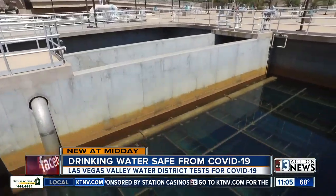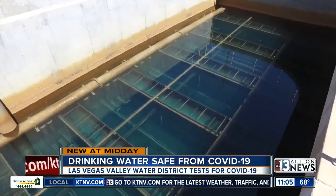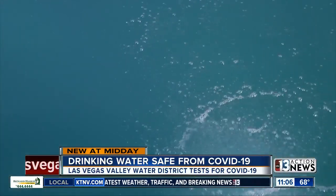Wastewater epidemiology could be a tool for preventing virus outbreaks in the future by detecting the problem early. The viral signature can be detected in advance of hotspot outbreaks or other types of outbreaks, and so that can serve as an early warning indicator for our healthcare systems.